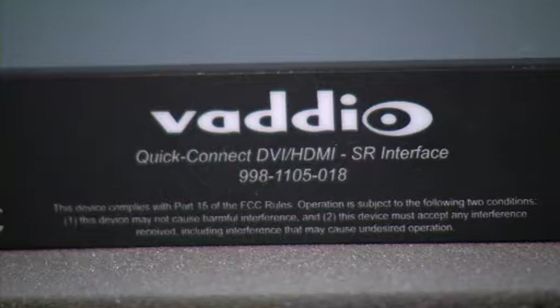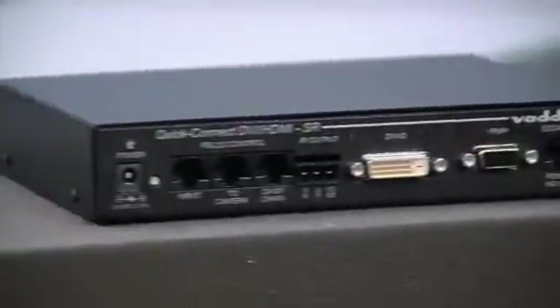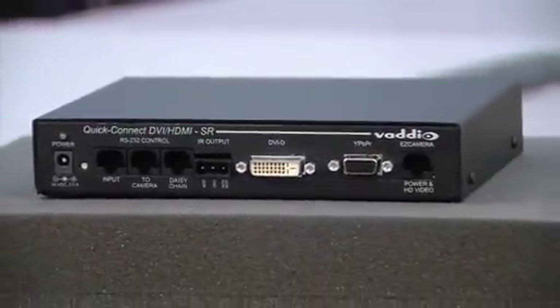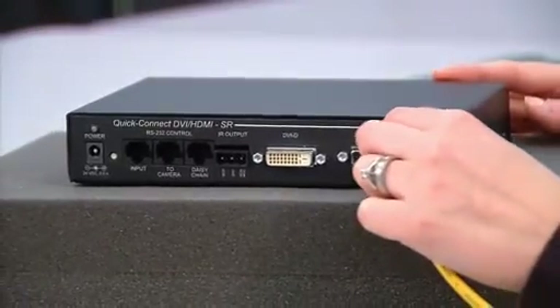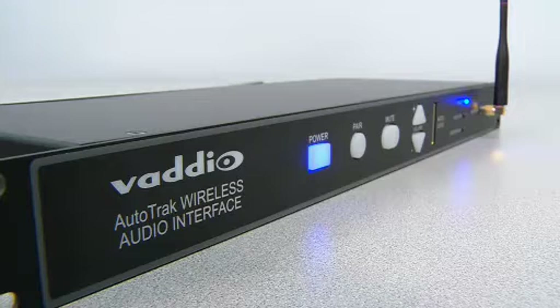The included Quick Connect DVI-HDMI short range interface simultaneously outputs HD analog component video and digital HD via either HDMI or DVI-D. Power and video are run up to 100 feet from the tracking camera to the Quick Connect through a single Cat5 cable. The optional wireless audio interface with EasyTalk technology is an excellent companion to AutoTrack 2.0.